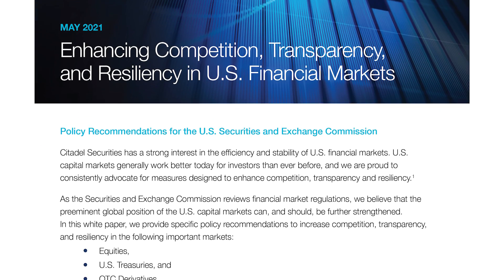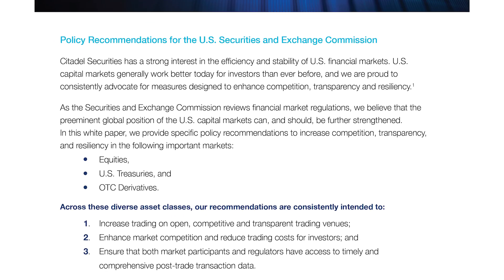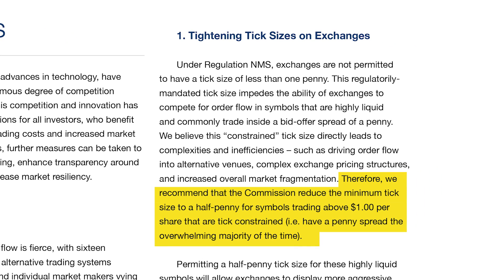About a year ago, we produced a white paper on market structure and one of our recommendations was that the SEC changed the rules, and for stocks that are trading already with a one-penny spread, that they allow those stocks to go lower, perhaps to a half of a penny.